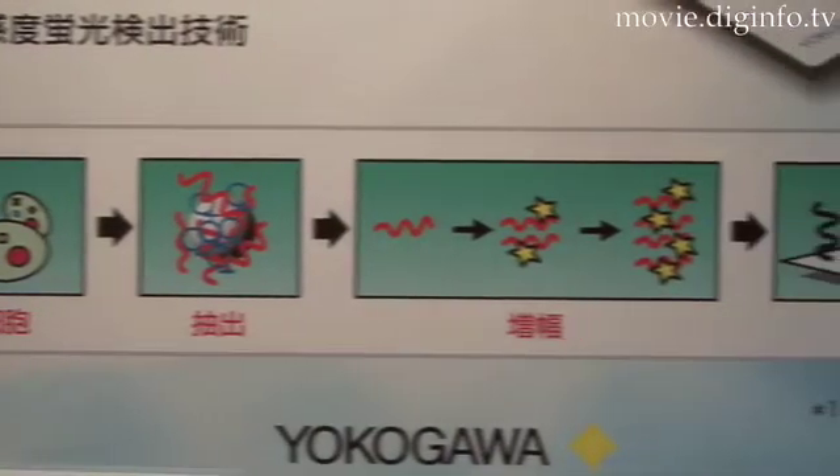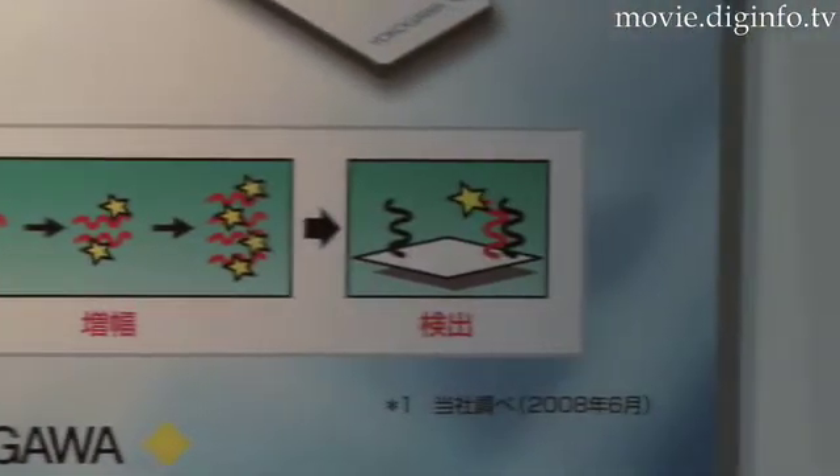The new system uses an integrated cartridge developed exclusively by Yokogawa Electric.